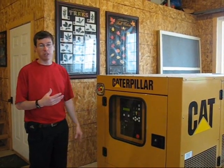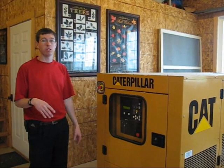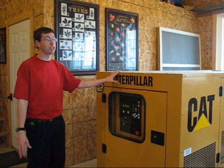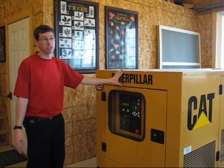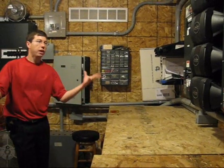We had a lot of generator run time. The generator averaged running 7 to 10 hours in a 24-hour period during winter, whereas now that we've come into March, the generator has probably only run maybe 20 hours total in the whole month of March, and we're looking for April to be even better.